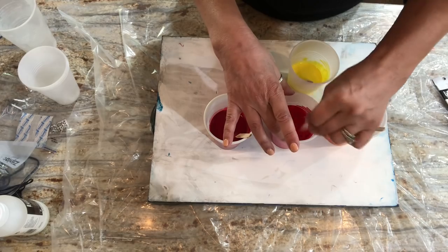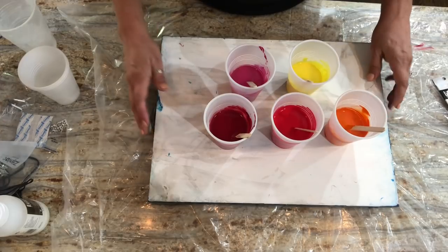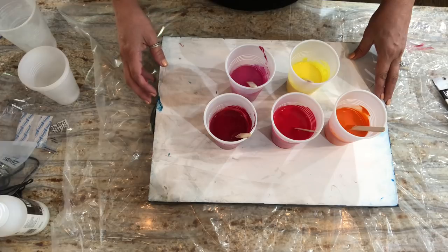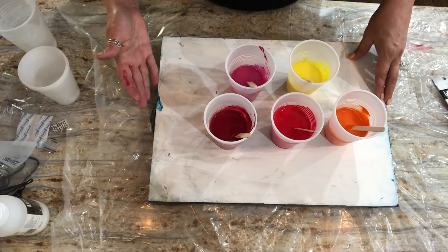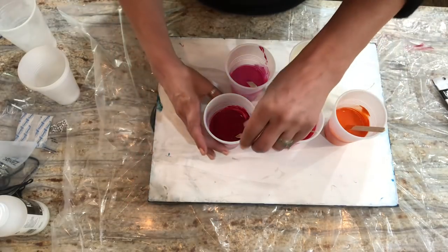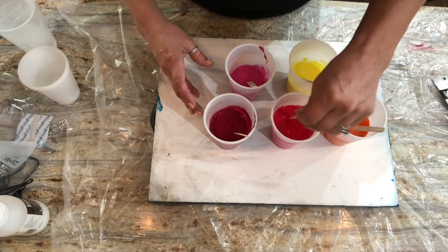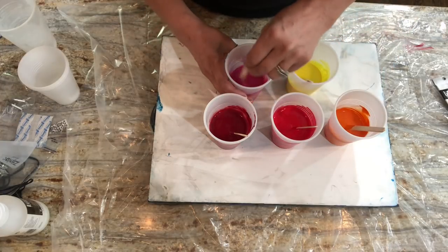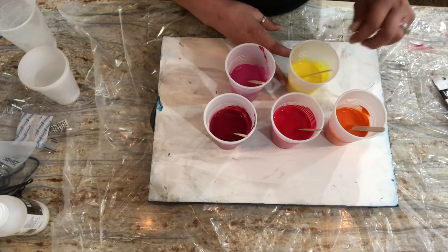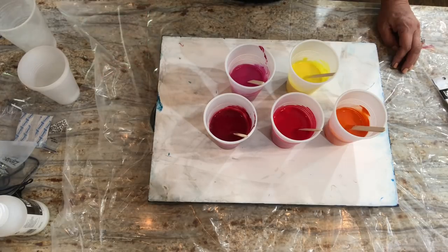I'm a glutton for punishment and so is this canvas. It's a 12 by 16 pre-gessoed hardwood cradle panel from Ampersand — it's been scraped at least half a dozen times and just takes a beating and comes right back for more abuse. Hopefully I can put it to rest today; if not, I'll scrape it again. Just playing today.